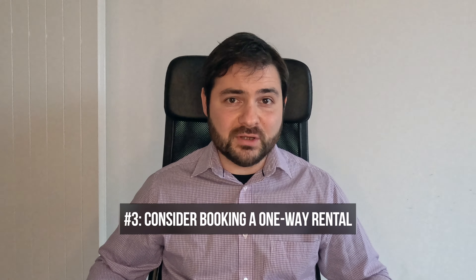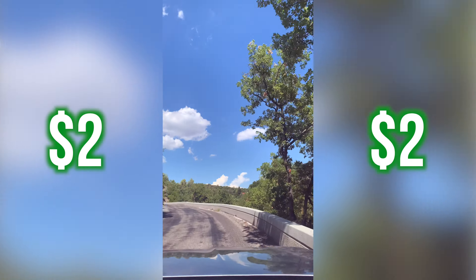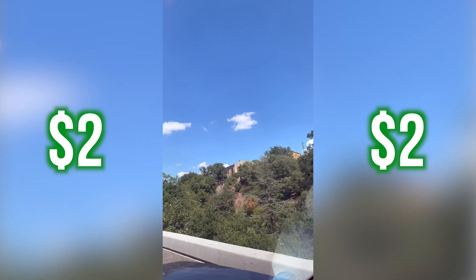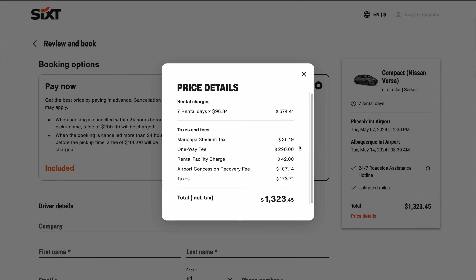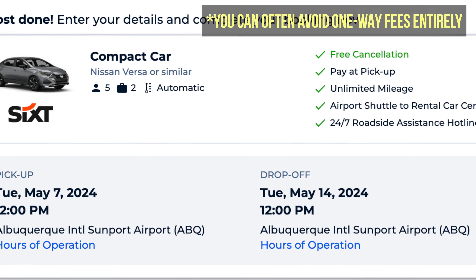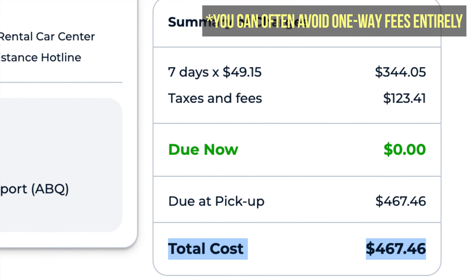When I talk to people about renting cars I often find there's an assumption that it's going to always cost more to return your car in a different place than where you picked it up. This is not the case at all and I've booked plenty of amazing prices for one-way car rentals. Often when you're searching for a one-way rental on the car rental company's own website you will find that a one-way fee is included. But when you input that rental into a third-party website like Kayak, you can often avoid any one-way fees at all.